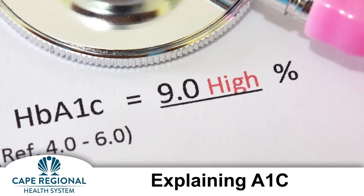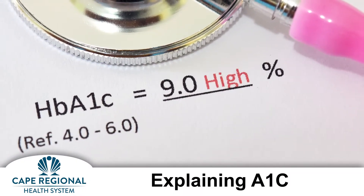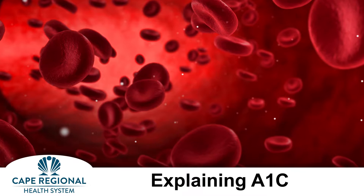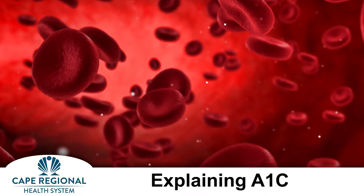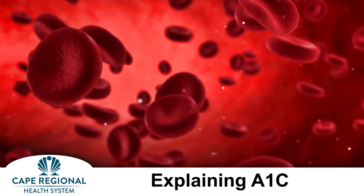So hemoglobin A1c — A1c is an abbreviation for percent of glycosylated hemoglobin A. Hemoglobin A is the red stuff in your blood that carries oxygen everywhere. And glycosylation is just a fancy word for sugar stuck on it. So it's what percent of your red stuff has sugar stuck on it?